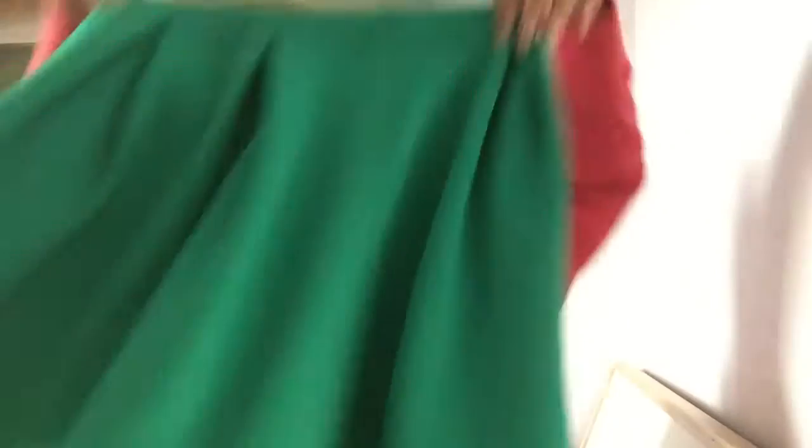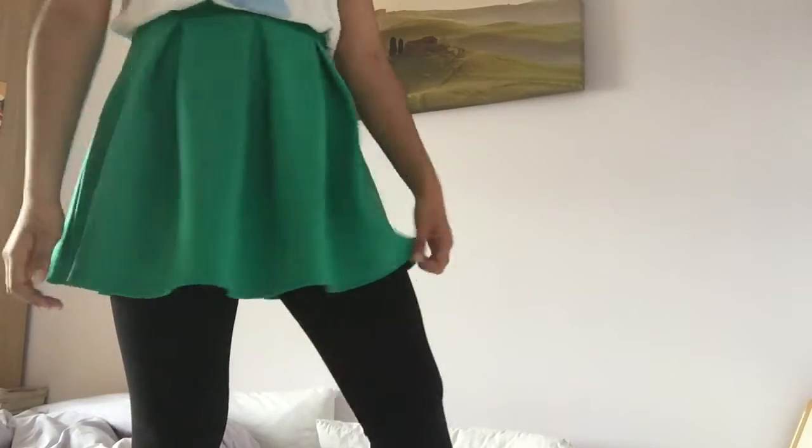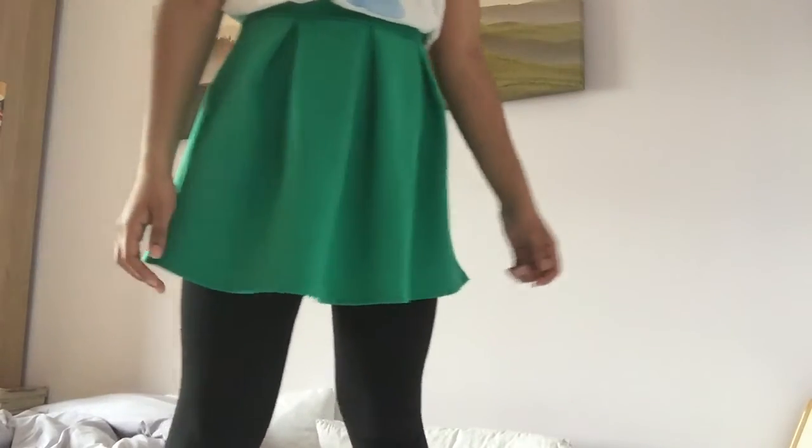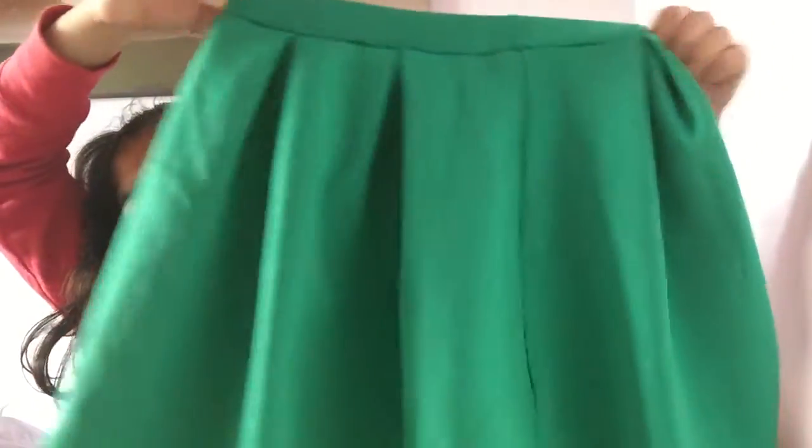I have this skater skirt from Boohoo — it's a website that sells clothes and they do really nice stuff. It's this cute green skater skirt, and skater skirts are my favorite type of skirt as you guys know. It's just this cute green color which I thought would be fitting for spring with all the colorful stuff.